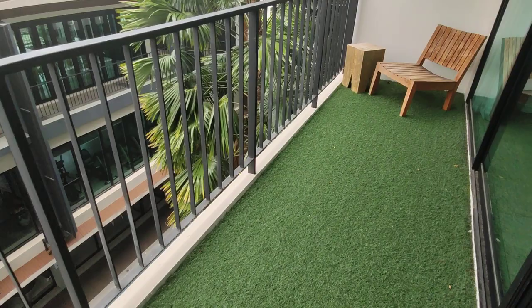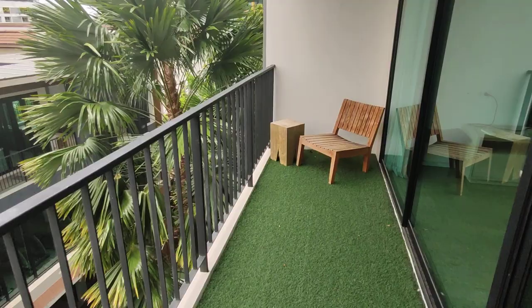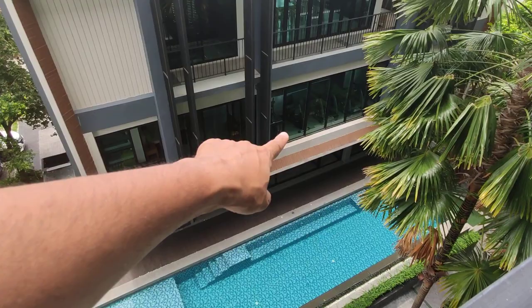Check out this big, big balcony. This is at least, I would say, a meter-20 to meter-30 in width — plenty of space to set up some chairs to relax. We're on the fifth floor, and you have a nice view over the beautiful swimming pool down there. Check out that long swimming pool. And over there, there are fitness machines — so that's the gym over there as well.